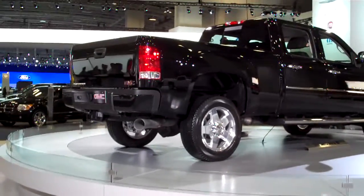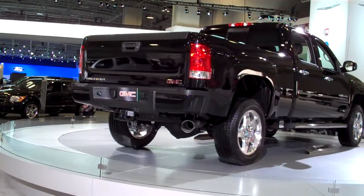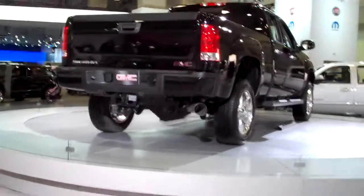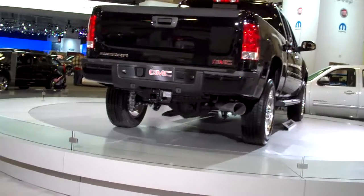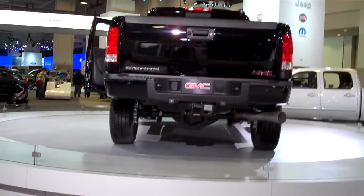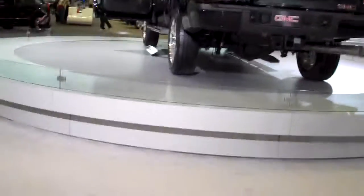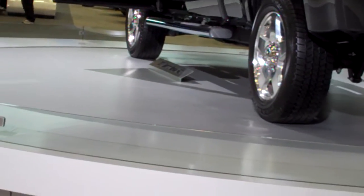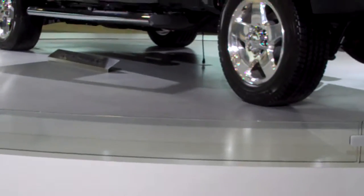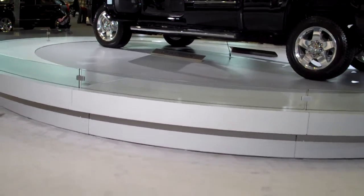Hi YouTube, this is King Buick here to show you the 2011 GMC Sierra Denali HD. It's been refreshed for 2011, like its Chevrolet Silverado LTZ counterpart. It's a very heavy pickup truck — very durable, very reliable, and a lot of truck for the money. It's very capable of pulling heavy loads.